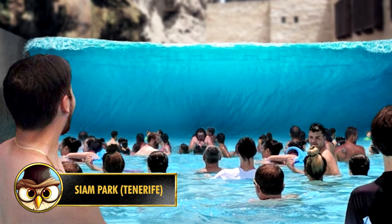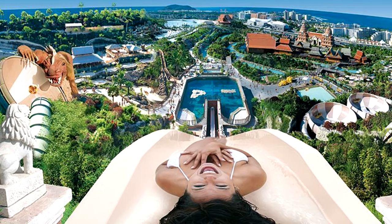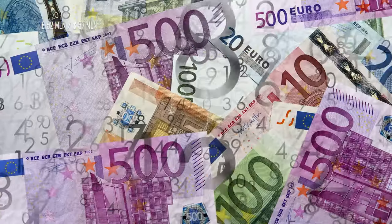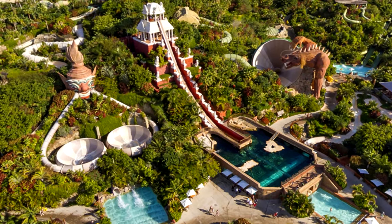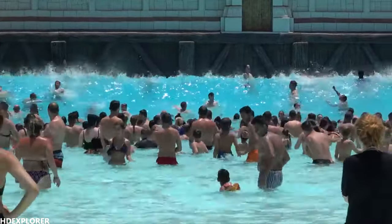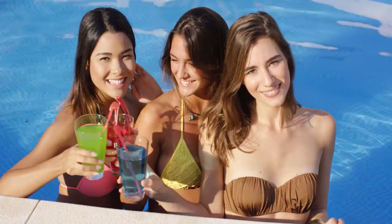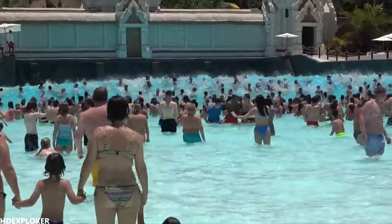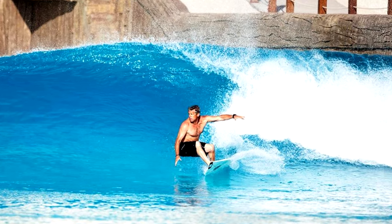Siam Park is a large water park located in Spain, on the largest island of the Canary Islands, Tenerife. It is one of the most impressive water parks in the world, costing around 52 million euros to build. It has a classic Thai structure with fire-breathing dragons, temples, and over 20 different attractions. One of these is the Shark Tank, a kind of water slide that opens into a tunnel where the sharks swim around you. They also have a wave pool called Wave Palace, which has the highest artificial waves in the world — these waves can reach a height of no less than 3 meters. Wave Palace is also a popular destination for surfers who use the pool to practice their sport.